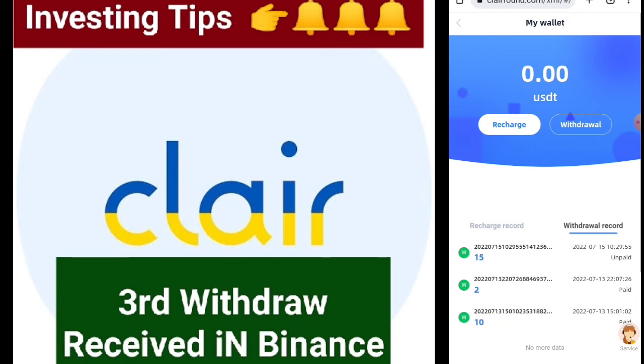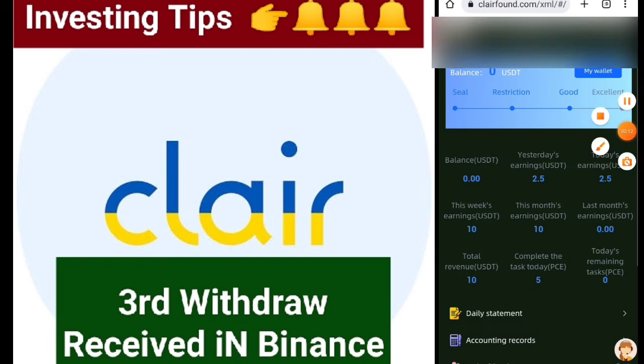It will arrive in about 5 to 10 minutes, or maybe at least 20 minutes it takes. When it arrives, I will show you in my Binance account and also a successful email.